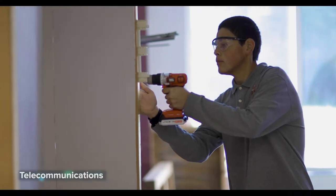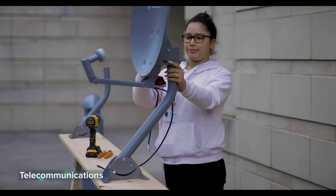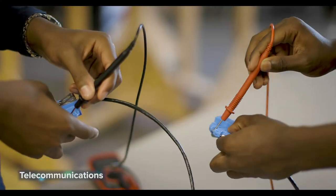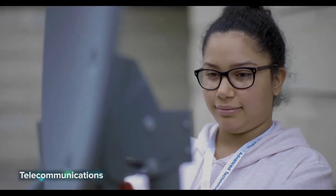Telecommunications: the telecommunications job market is booming and this class will help you get your foot in the door. From installing telephone and data networks to programming security cameras and access control door locks, this two-year program will teach you all about the telecommunications field. You'll also have the opportunity to be certified in data cabling, satellite dish installation, as well as OSHA safety regulations.